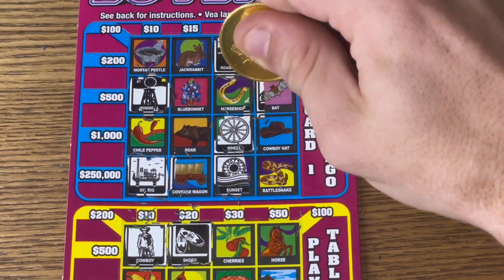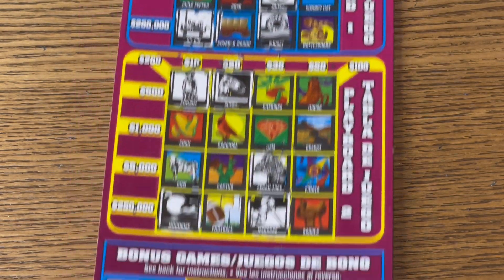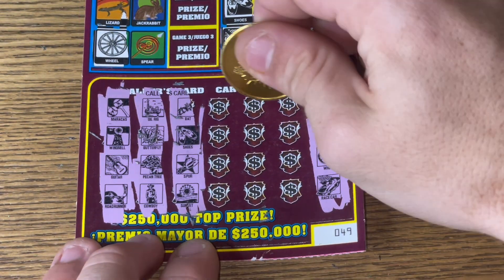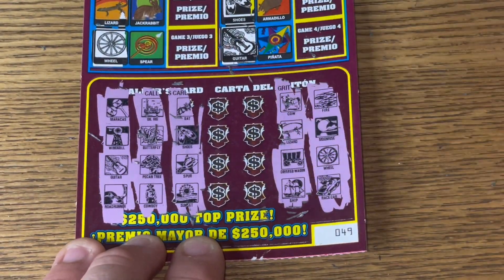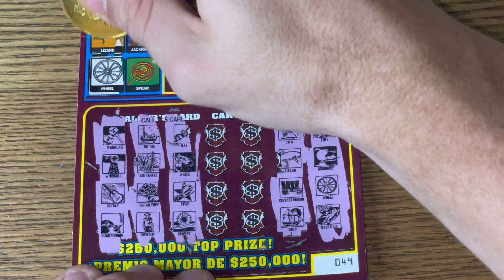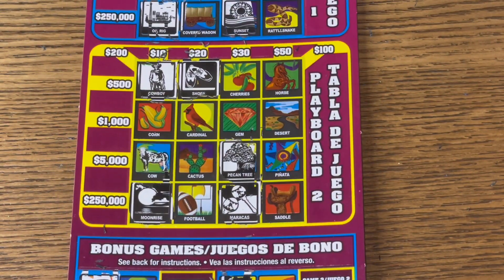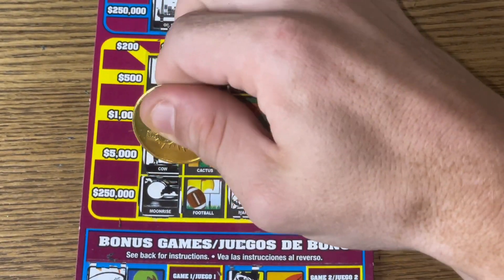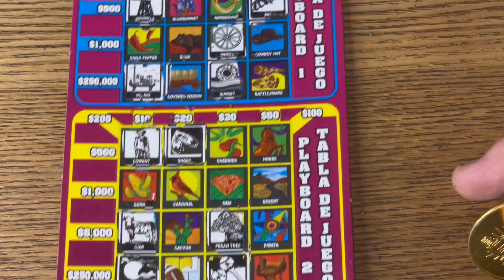And bat! Come on, give me a horseshoe for $20 — that would be nice. Going back to the right side, closing on this middle: a cow, a lizard, a covered wagon, and a ship. We got the lizard, cow, covered wagon, and ship.